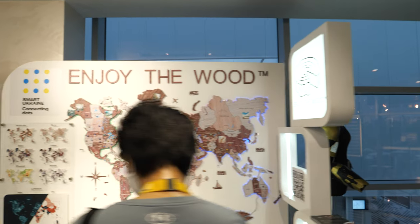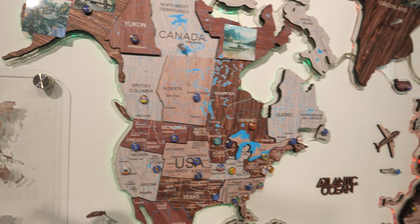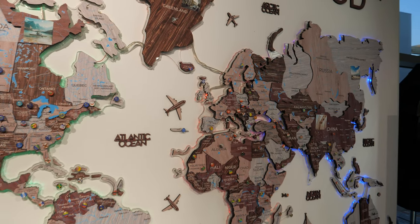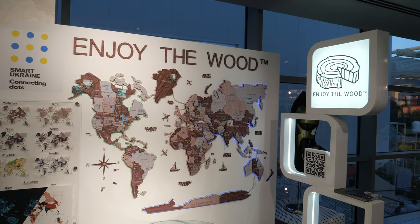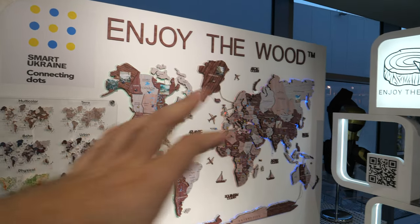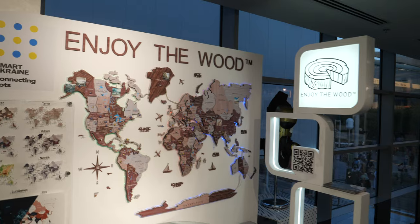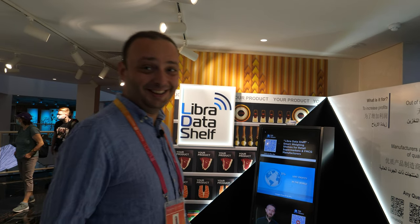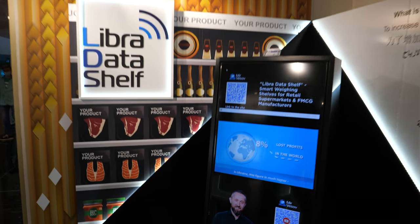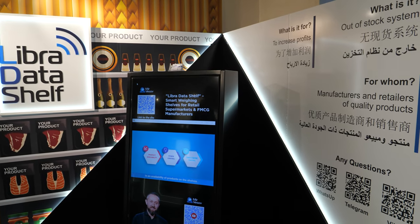You can enjoy the map of the world and put sticks in the places that you have visited — you buy this map and mark the points you've been to. The Expo has 192 pavilions, so there's a good opportunity to visit all these countries here at Expo 2020. And this is the Libra Data Shelf — a product which aims to control the quantity of products in supermarkets and storage.